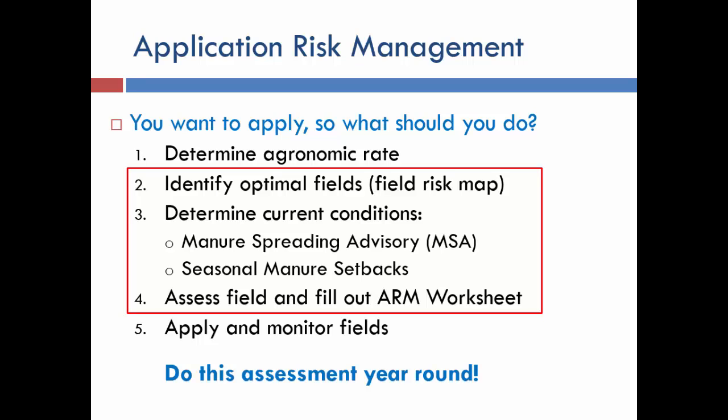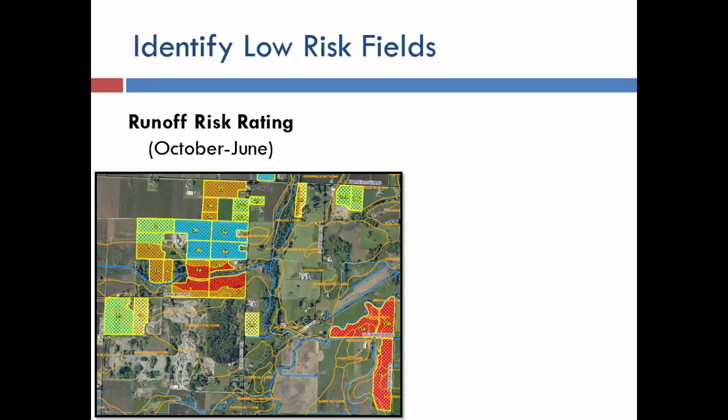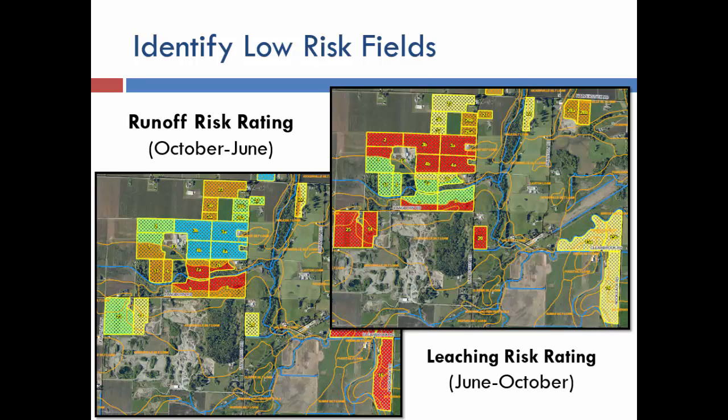The process includes applying, monitoring fields, and doing this assessment year-round — every time you want to apply manure, you go through this process. For the runoff risk rating, we work with farmers to identify their high-risk fields in red down to low-risk fields in blue, based on 15 different soil characteristics using visual appraisal and field conversations. We also identify runoff and leaching risk by season — they're usually inversely related — and provide maps so farmers know which fields to target in February or which to avoid come October.